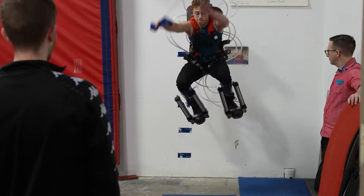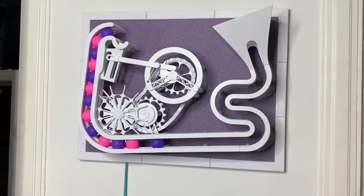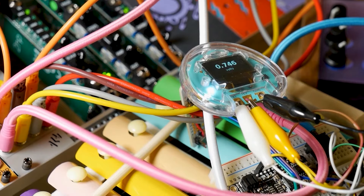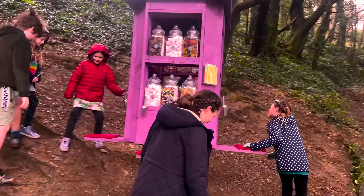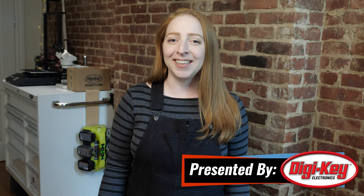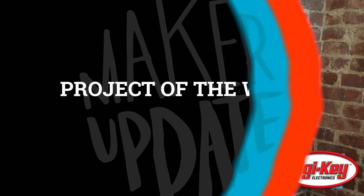This week on Maker Update: superhuman jumping shoes, a ball of LEDs, kinetic sculpture, a gingerbread condo, screwdriver tank, controlling pitch with voltage, a bird feeder for people, and Raspberry Pi turns 10. Hi, welcome to Maker Update, I'm Becky, back as guest host again. Let's start off with the project of the week.